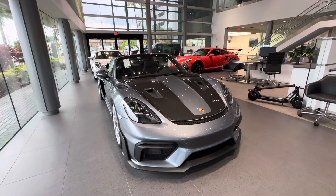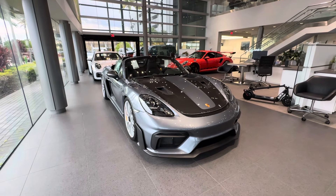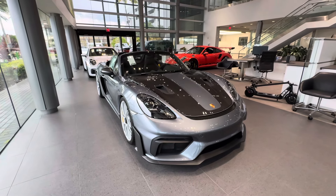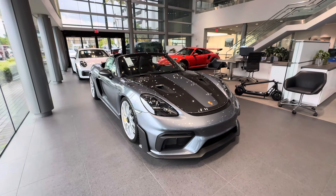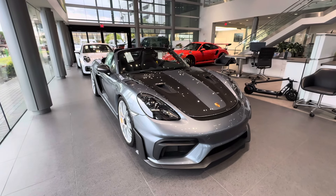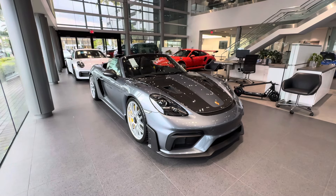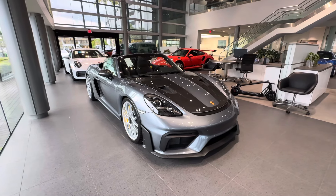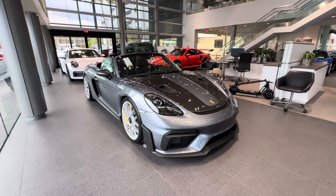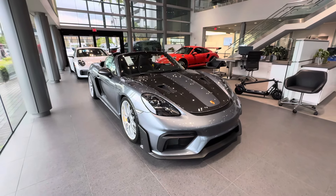In today's video I want to present this spectacular brand new 2024 Porsche 718 Spider RS. This Spider RS just arrived at our dealership. At the time of recording, this car is available from new car inventory, which based on current marketplace conditions is a very special opportunity, as there are very few new Spider RS's available in the US marketplace. Please contact me directly to confirm availability, pricing, and full specifications.